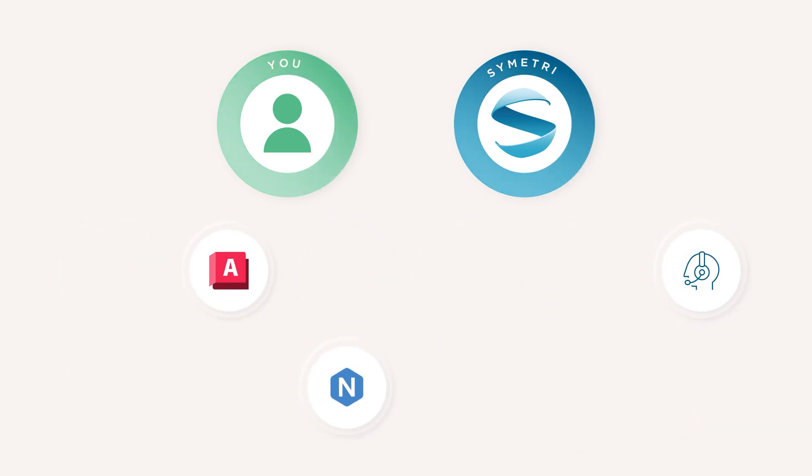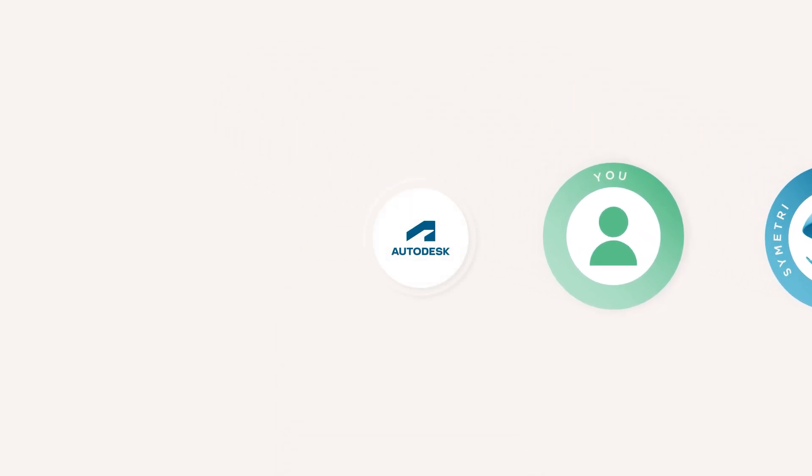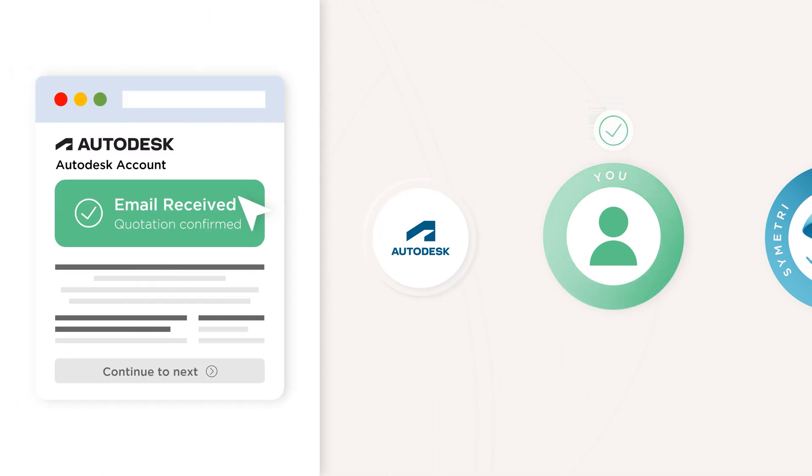Once we have agreed on the solution, Symmetry will provide you with a quote so you will understand the full cost of all aspects of the proposed solution. When you are ready to proceed, you will receive an email from Autodesk directly confirming your quotation for the Autodesk aspects of your solution.